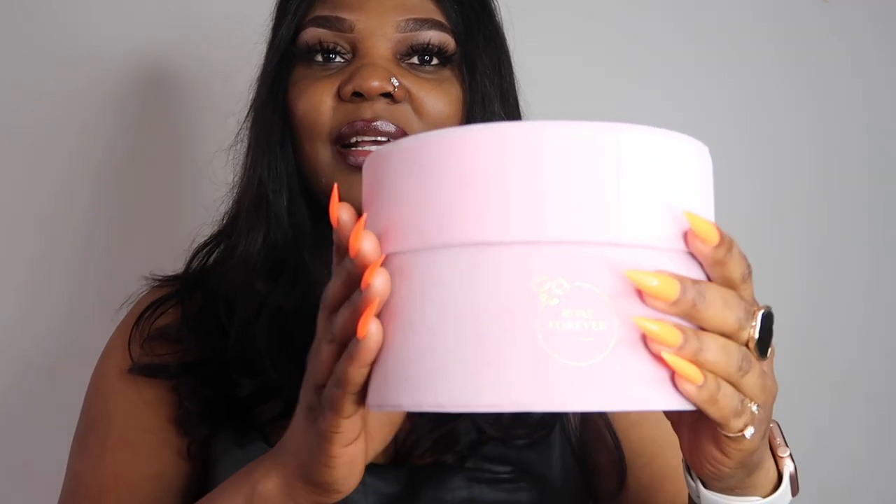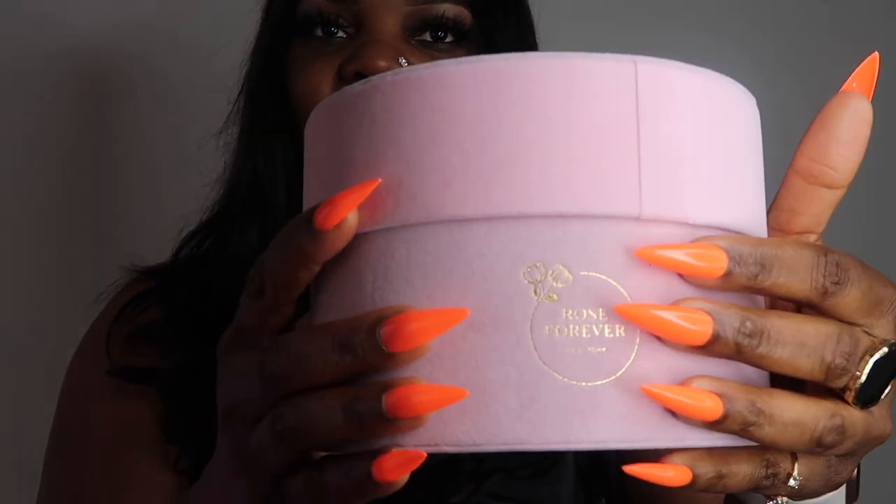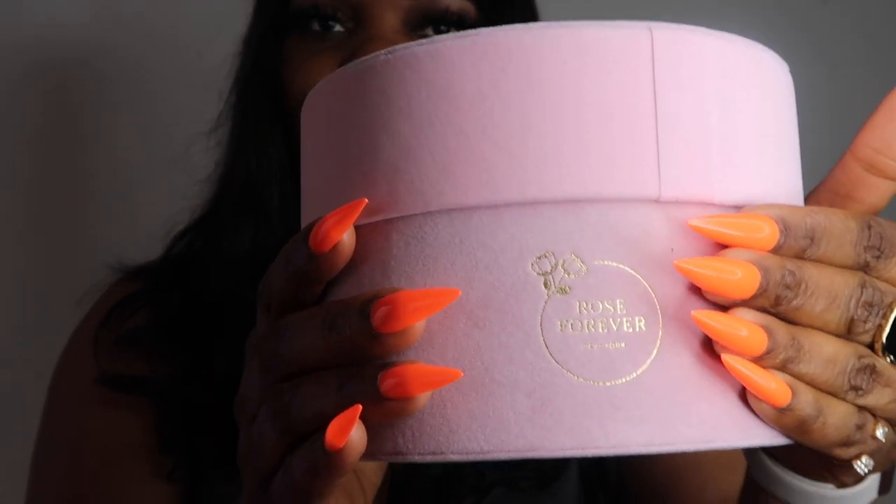This is the box I chose — I really love it, it's super cute. It has their logo right here: Rose Forever New York. Let me bring the camera closer so you can see what this cute box looks like. You can see their logo right here, so let me open it and show you the roses.